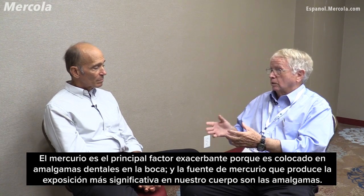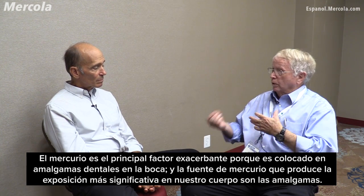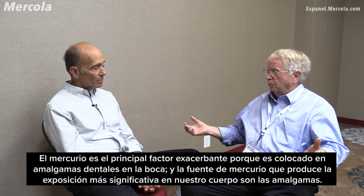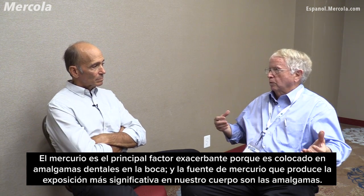Mercury is a major exacerbating factor because we put dental amalgams in our mouth, and the major source of mercury in our body comes from dental amalgams.